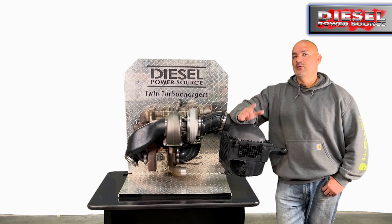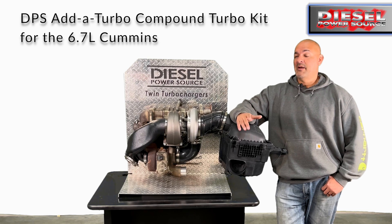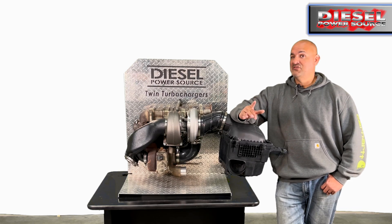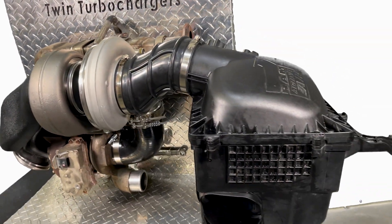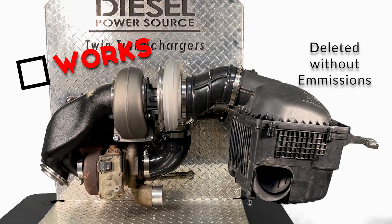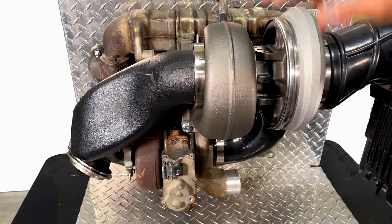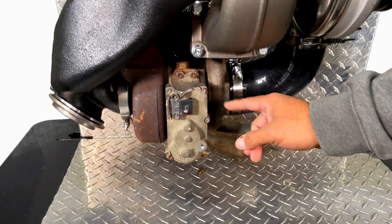Hey Diesel fans, today I'm going to show you the DPS Added Turbo Compound Kit for the 6.7 Cummins. This compound kit is capable of running with or without emissions intact. That means if you are deleted, it works, or if you are not deleted, it will also work on your truck. Because this kit keeps your stock turbo, it keeps your factory exhaust brake and regen.